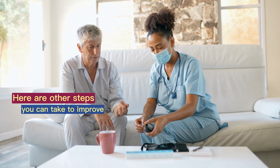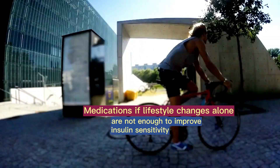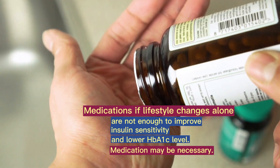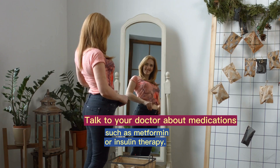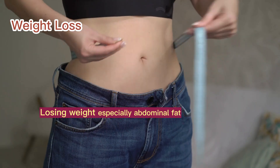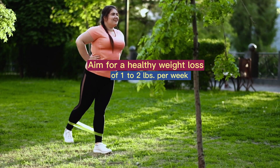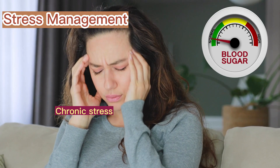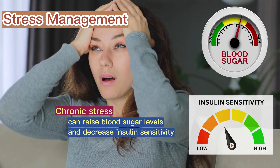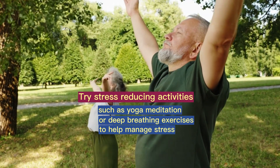Here are other steps you can take to improve insulin sensitivity. Medications: If lifestyle changes alone are not enough to improve insulin sensitivity and lower HbA1c levels, medication may be necessary. Talk to your doctor about medications such as metformin or insulin therapy. Weight loss: Losing weight, especially abdominal fat, can help improve insulin sensitivity and lower hemoglobin HbA1c. Aim for a healthy weight loss of 1–2 pounds per week through a combination of diet and exercise. Stress management: Chronic stress can raise blood sugar levels and decrease insulin sensitivity. Try stress-reducing activities such as yoga, meditation, or deep breathing exercises to help manage stress and improve insulin sensitivity.